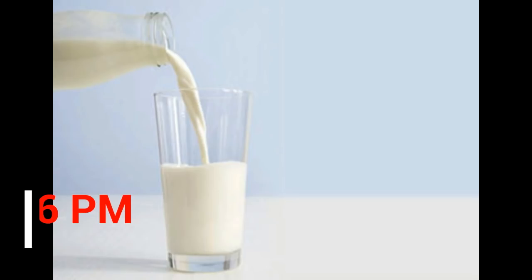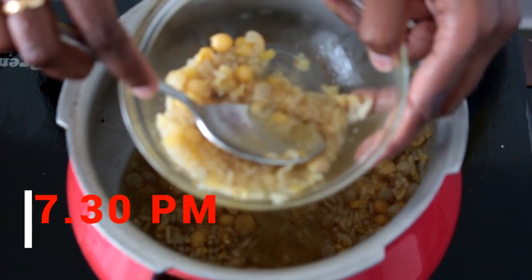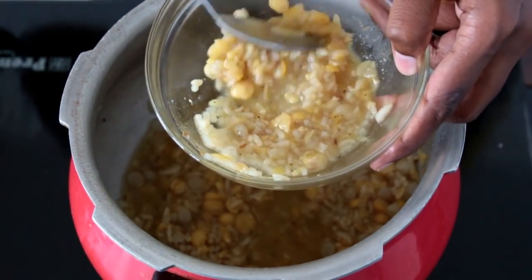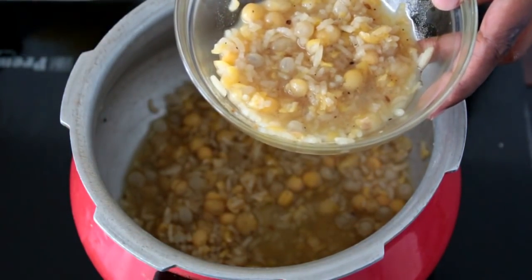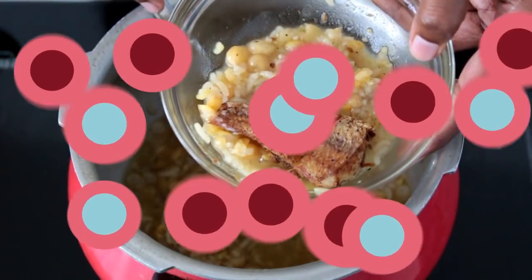Around 6:30 she drinks about 30 to 50ml of cow's milk — I get it from a local vendor. At 7:30 or 8 is her dinner time. Today she ate the same dal rice I made for lunch. Sometimes I give her dosa or idli, but rice is her favorite food, so I often give the same food from lunch for dinner as well.